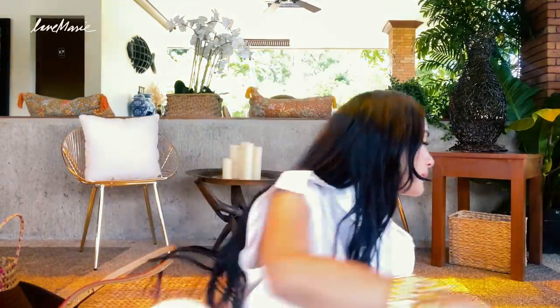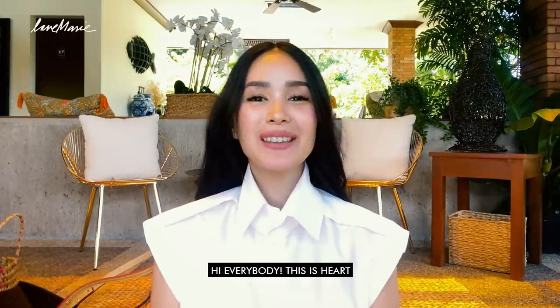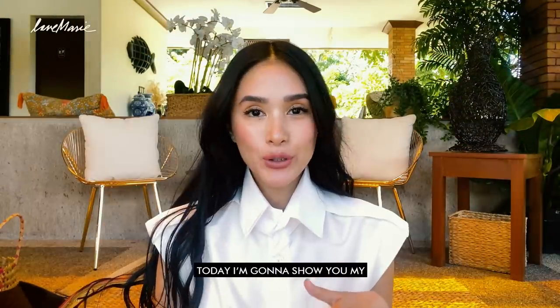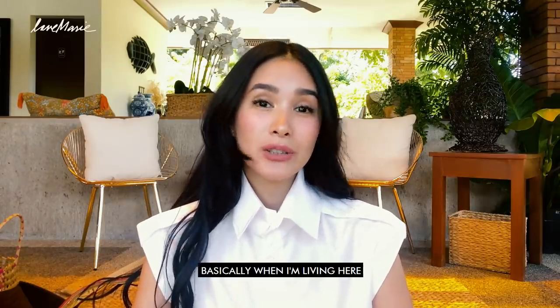Hi guys, this is Heart. Everybody, this is Heart and welcome to my home here in Sorsogon. Today, I'm going to show you my must-haves whenever I travel or whenever I have a short trip, or basically living here.